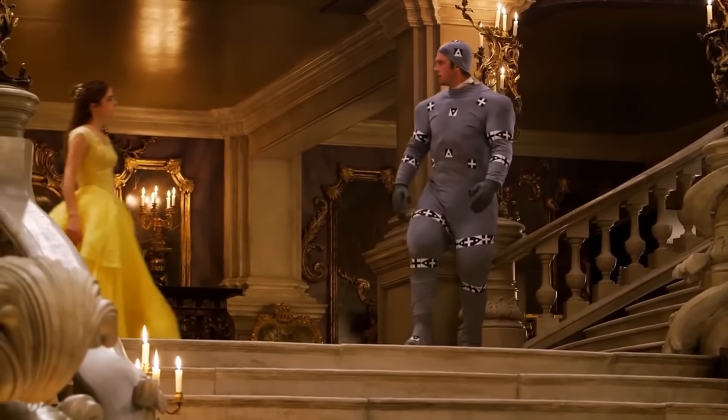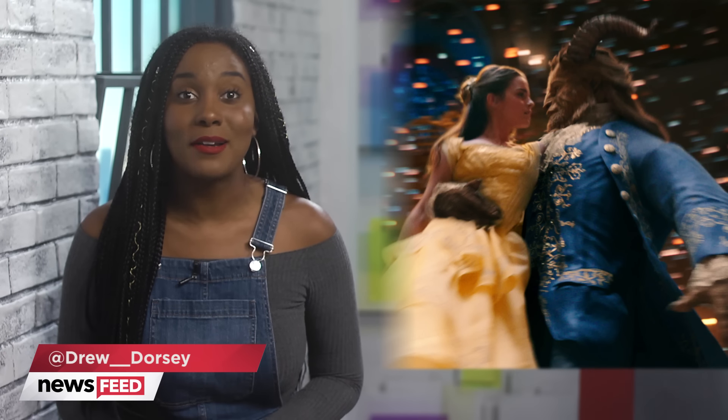Puppeteering the suit for the motion capture, it's an ordeal. And if you think Emma having to keep a straight face was the toughest part, think again.